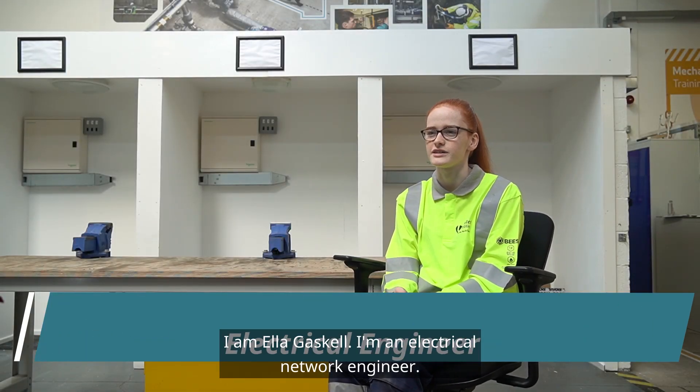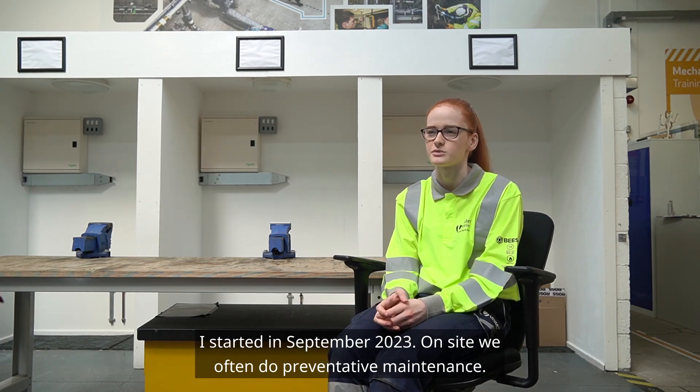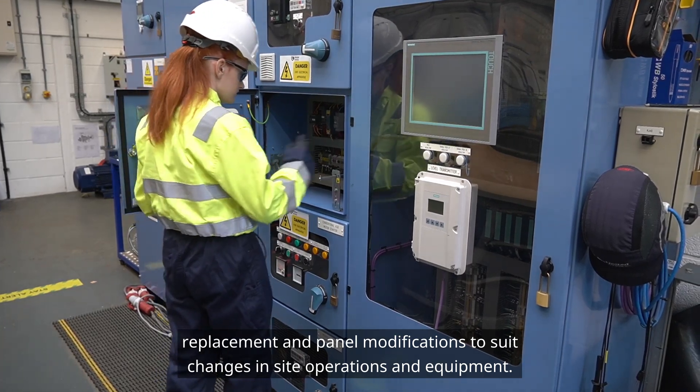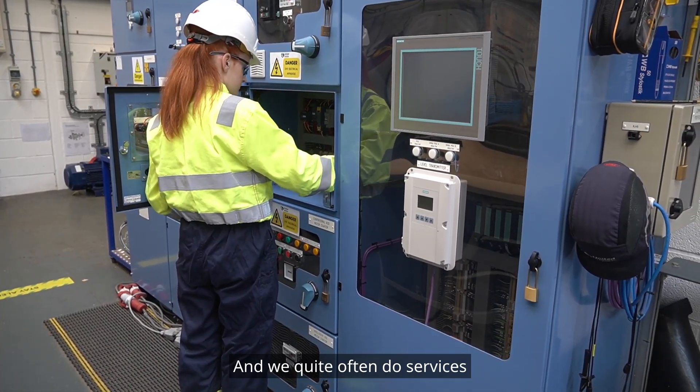I am Ella Gaskell and I'm an electrical network asset engineer. I'm currently in year one of my apprenticeship and I started in September 2023. On site we often do preventative maintenance, fault finding leading to repairs, replacement and panel modifications to suit changes in site operations and equipment, and we quite often do services.